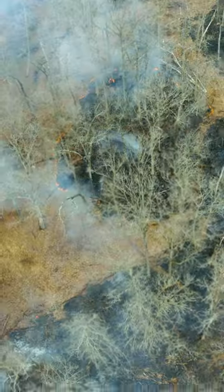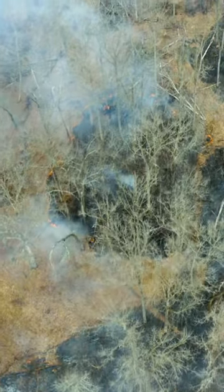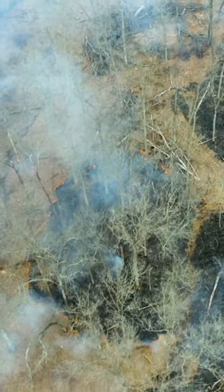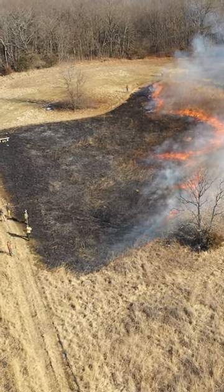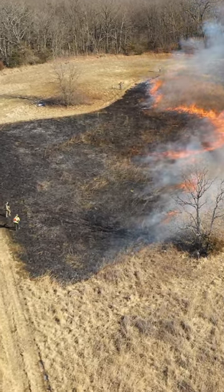We can use fire in a forested situation to increase the herbaceous cover, or to reduce woody encroachment. Lots of different uses, whether it's hardwoods or softwoods. We can use fire in early successional vegetation to set it back or to manage that. We also can use fire in a food plot situation.